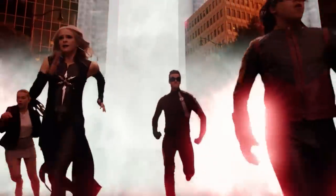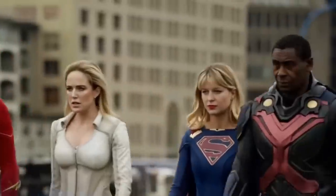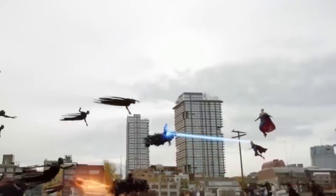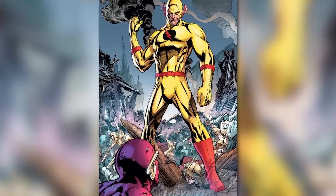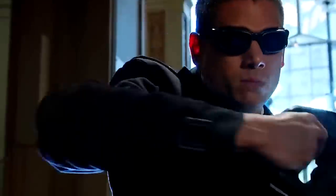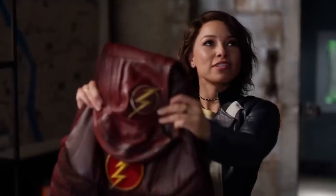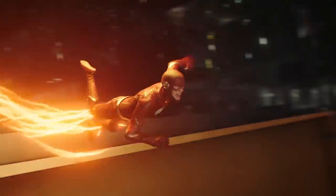Have you ever wondered how closely the characters in The Flash resemble their comic book counterparts? Some are spot on, some are close enough for TV work, and some not so much. For the last six seasons, fans of The Flash have watched their favorite heroes and most hated villains spring from the comic pages to the small screen. But how faithful have these adaptations been? Hey folks, welcome to The Binger. In this video, we're going to look at the differences between the comic book and live-action versions of the characters in The Flash.